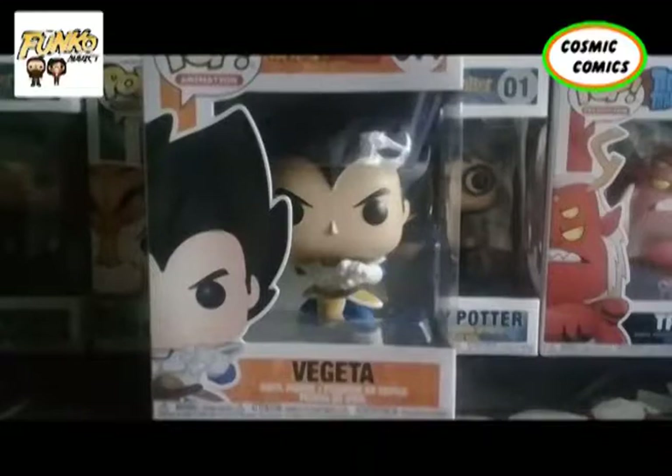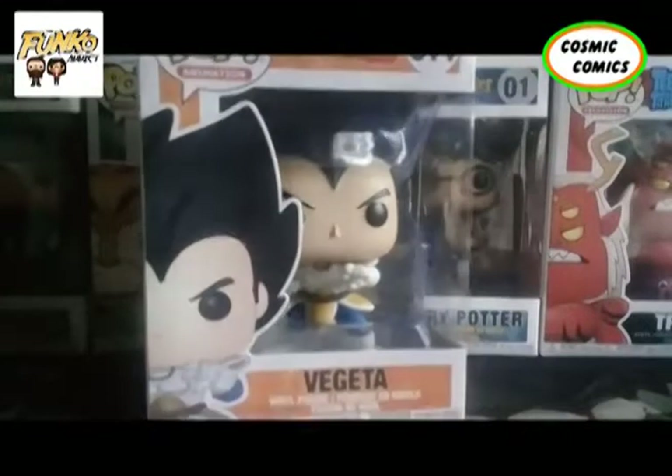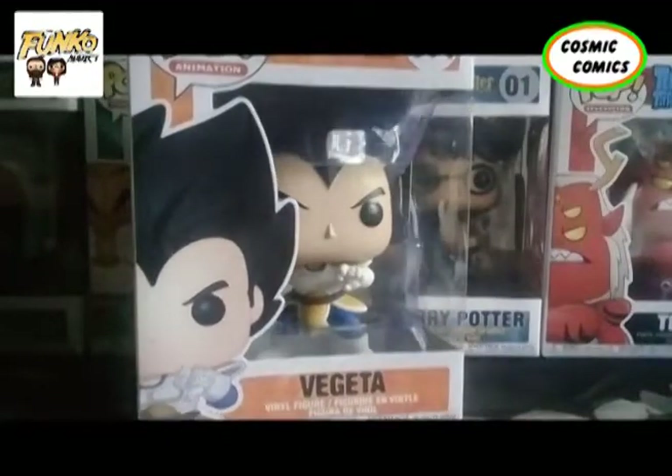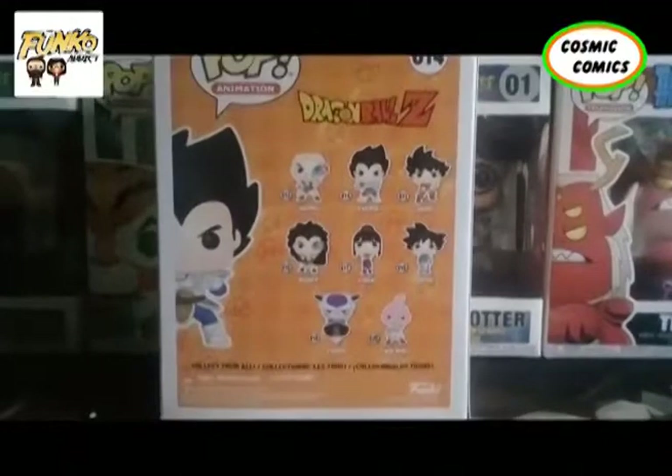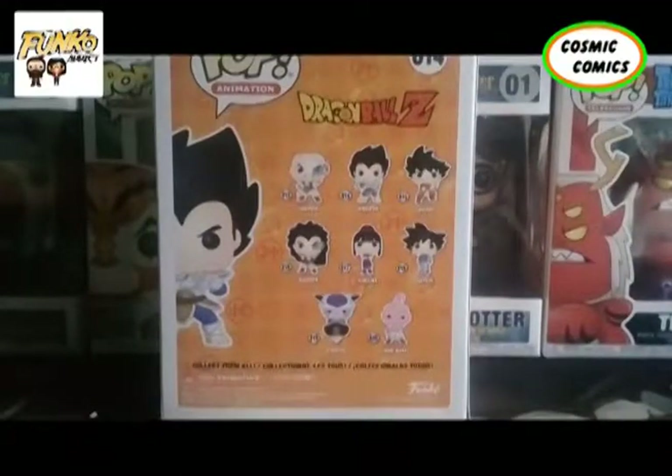This is the new set — very, very good looking set. So that's what the box looks like, and there is more on the set: Nappa, Vegeta, Goku, Raditz, Chi-Chi, Goten, Frieza, and Kid Buu. These are very, very iconic characters, excluding Raditz. Without further ado, let's unbox.